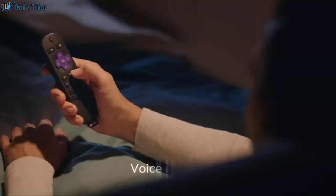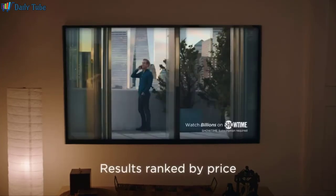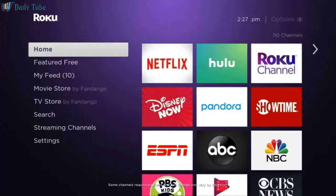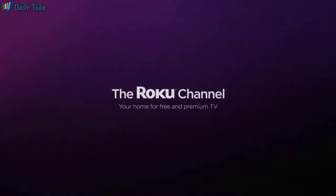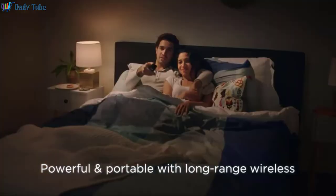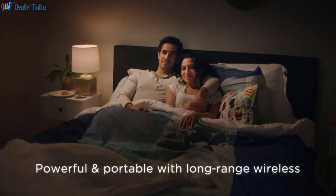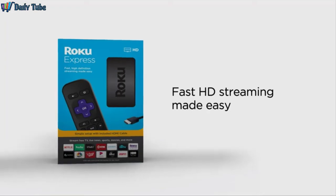Search across top streaming channels with your voice. Show me dramas. And see your results ranked by price. Easily find free TV, live news, sports, movies, and premium subscriptions, all on the Roku channel — your home for free and premium TV. For high-performance portability and long-range wireless, Roku Streaming Stick Plus delivers it all at an amazing value. There's a Roku player for everyone — choose the player that's right for you.